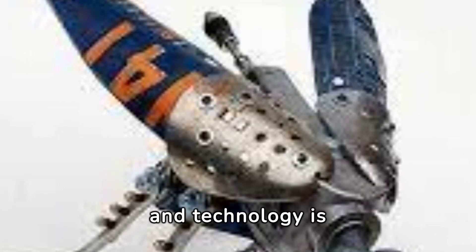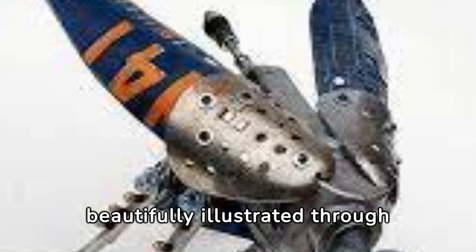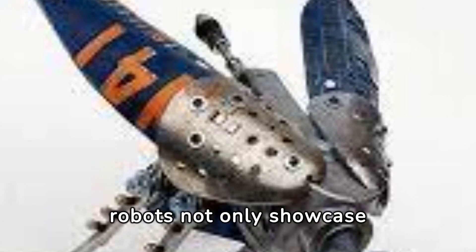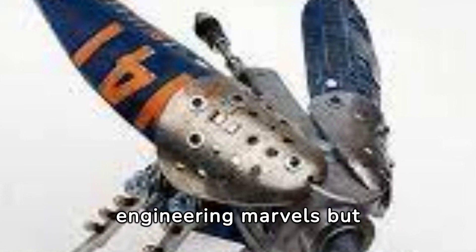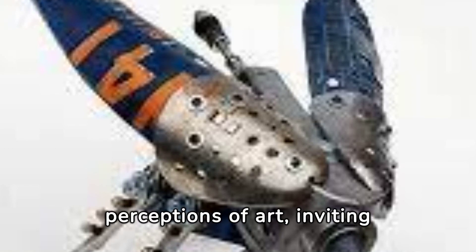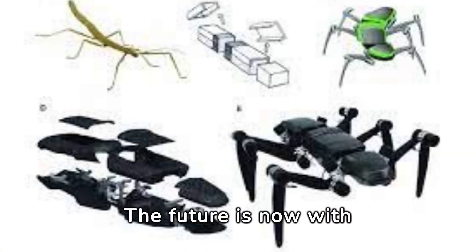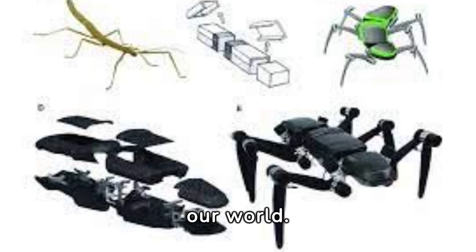The intersection of art and technology is beautifully illustrated through insect robots used in creative installations. These robots not only showcase engineering marvels but also challenge our perceptions of art, inviting us to reimagine the possibilities of technology.